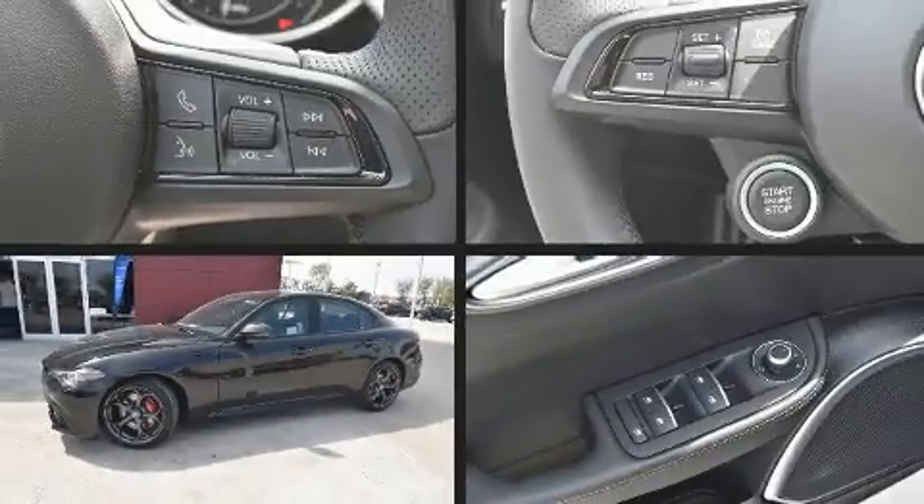Step into the 2021 Alfa Romeo Giulia. This four-door, five-passenger sedan leads among competitors in its segment.